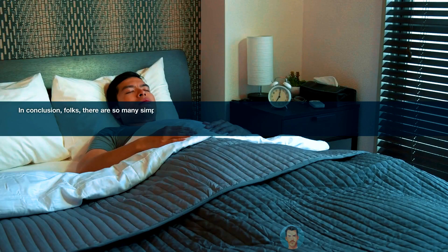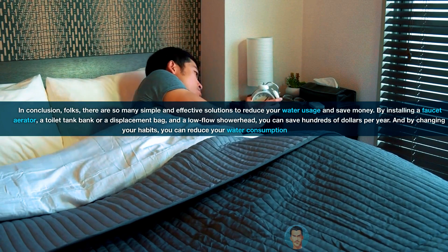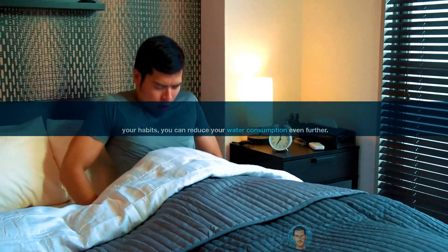In conclusion, folks, there are so many simple and effective solutions to reduce your water usage and save money. By installing a faucet aerator, a toilet tank bank or a displacement bag, and a low-flow showerhead, you can save hundreds of dollars per year. And by changing your habits, you can reduce your water consumption even further.